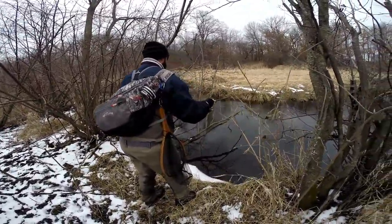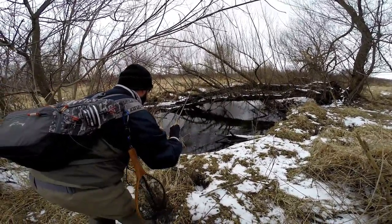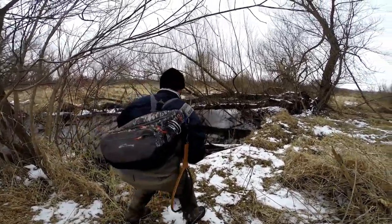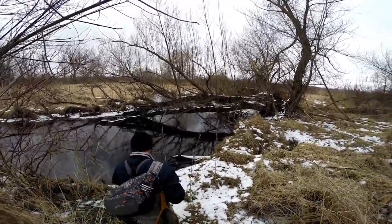Story Creek is a Class 2 trout stream that runs north to south through the Brooklyn Wildlife Area. About 435 acres are eased as part of the Story Creek Stream Bank Protection Project, and it is located about 15 miles south of Madison, close to the Dane and Green County line.